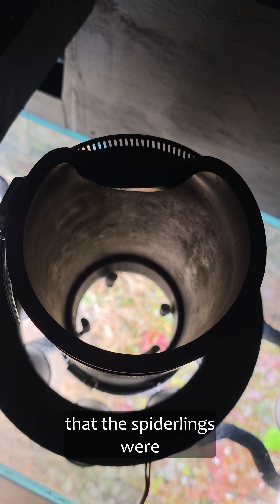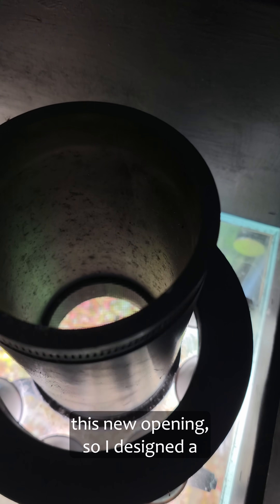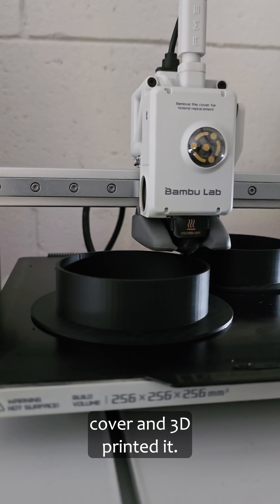As soon as I did, I could see that the spiderlings were beginning to move through this new opening, so I designed a cover and 3D printed it.